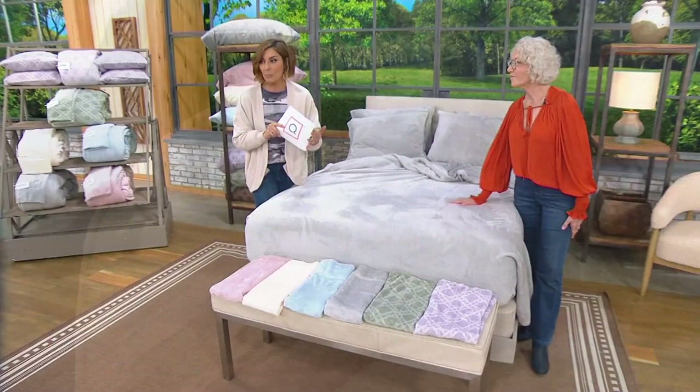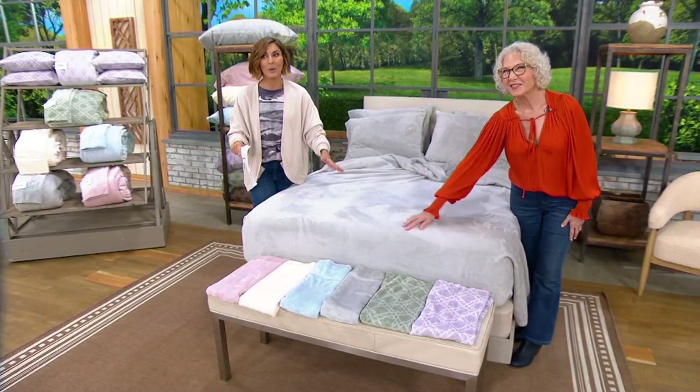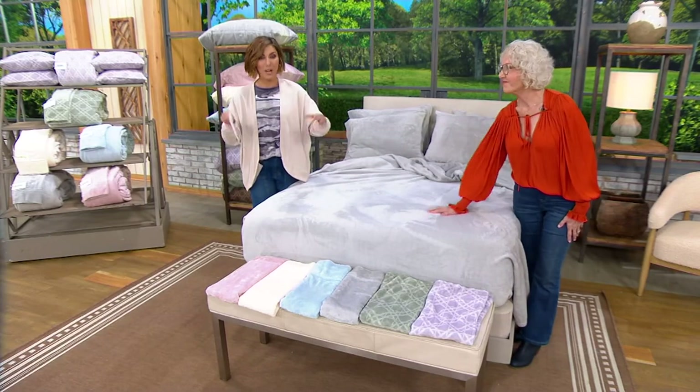And do know this is our only Berkshire sheet set today's special value for the year. So if it's newlywed presents or Christmas presents, or you're thinking they all come to me for Thanksgiving — make the sleep sofa more enjoyable, make the air mattress more enjoyable — shop now.